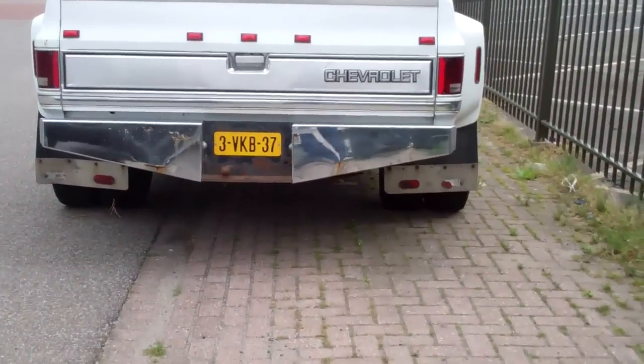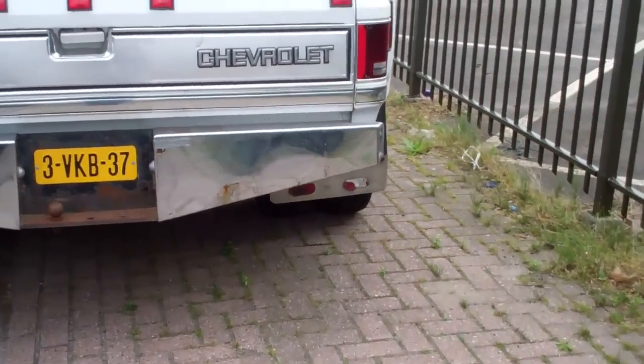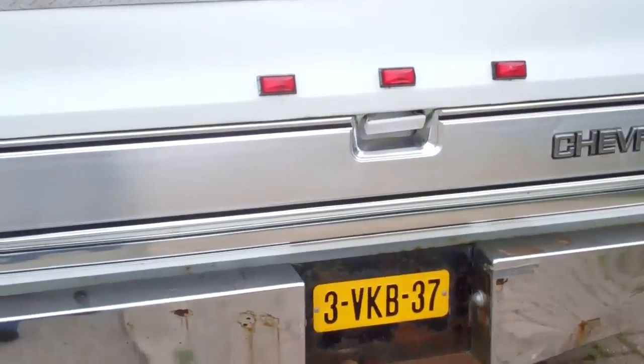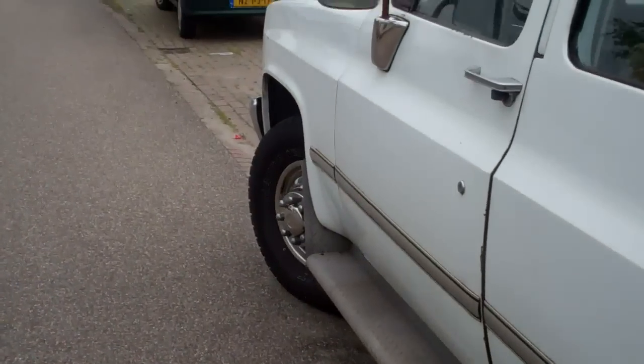Hello guys, good morning! Well, I know it's a biggie — it's a Chevy. We're in the Netherlands, so it's got LPG. Good for you! But what caught my attention — look...